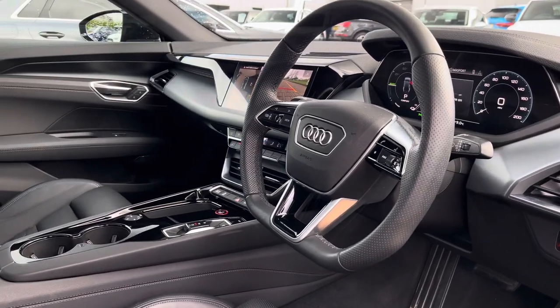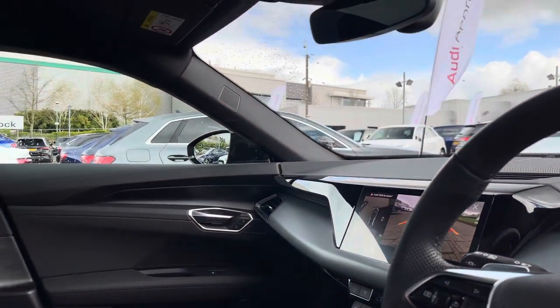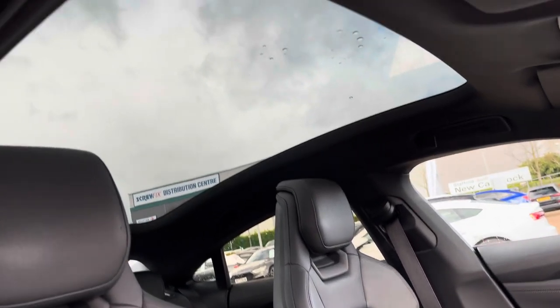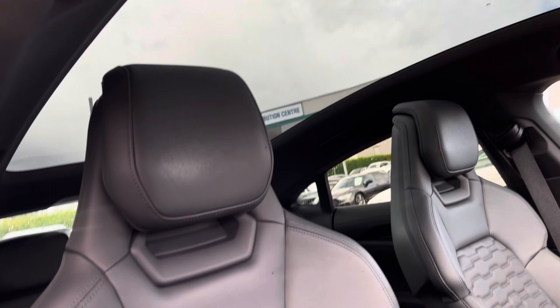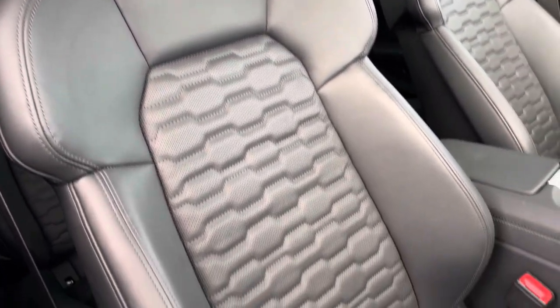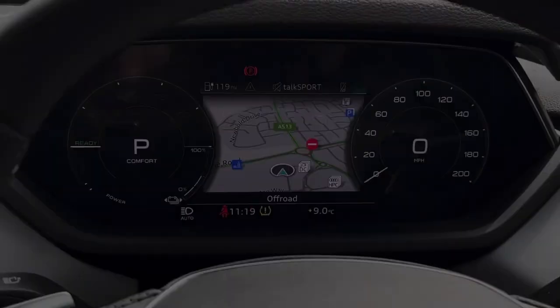Moving into the front now, we do find a very well designed and high quality interior with a large amount of plush material such as carbon fibre, leather, and gloss black. This particular example is also fitted with a fantastic panoramic roof which lets in natural light into the interior. The vehicle is also fitted with the GT-specific bucket seats which are both very comfortable and fantastic in design.